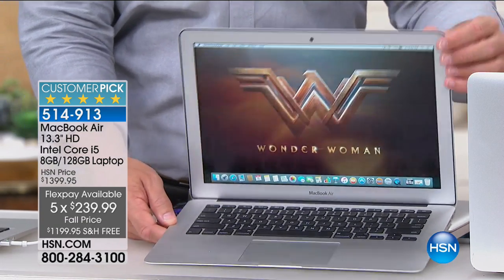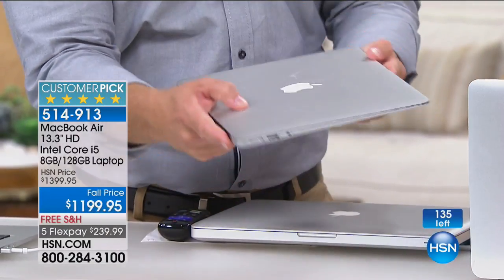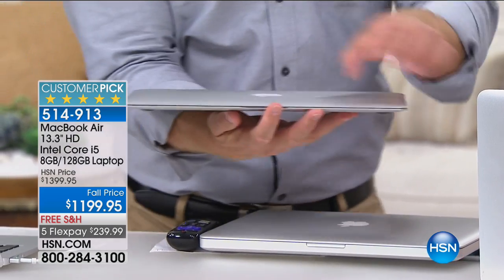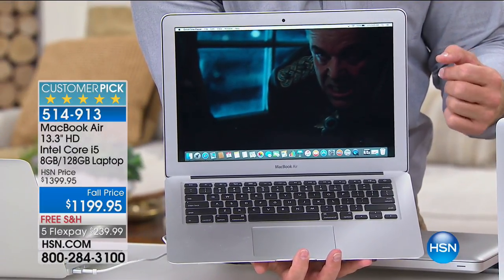You're going with Mac, which is awesome. You can see that great shiny Apple logo. Everyone who walks around with it loves to show it off. But look at this — where did my computer go? It is so razor thin, so light, yet you're not sacrificing performance. Look at how quickly that booted up. Does your PC do that?